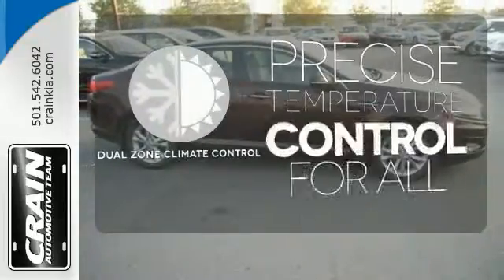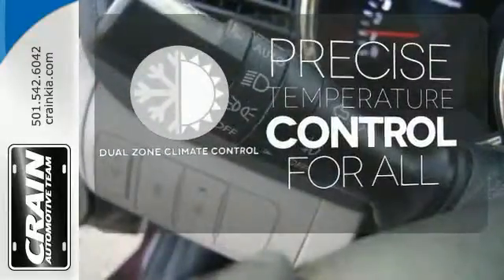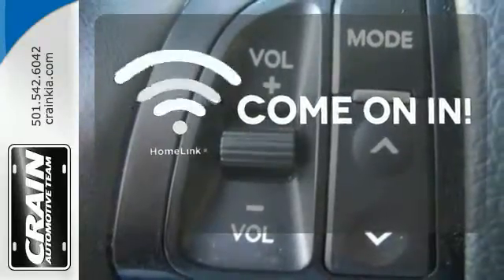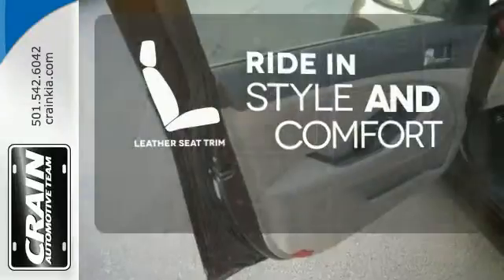No one will complain about the temperature with dual zone climate control. Doors open and your path is well lit with Homelink. Ride in style and comfort with leather seat trim.